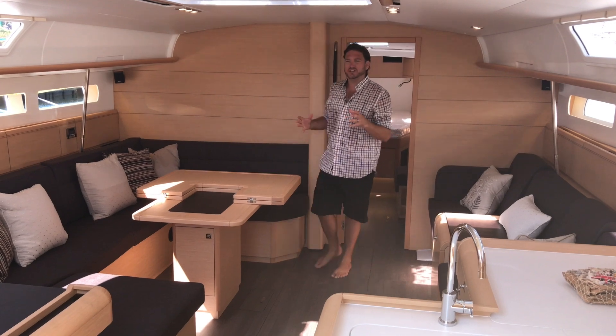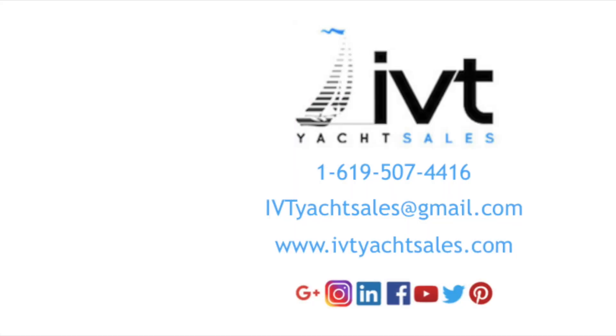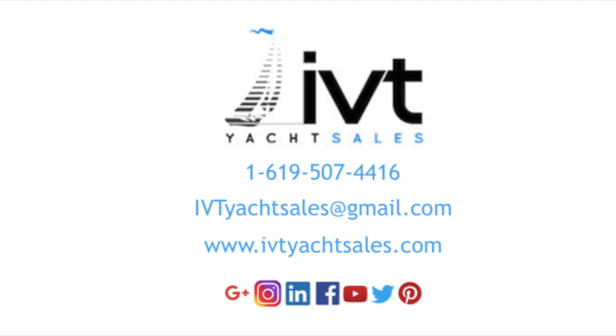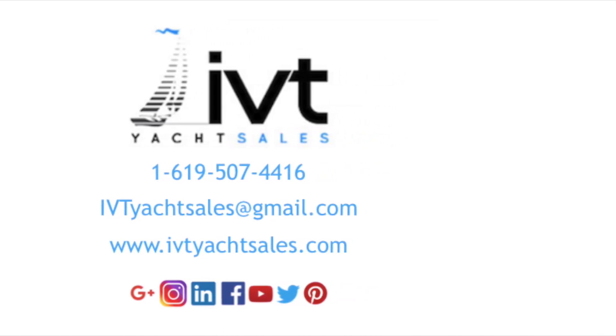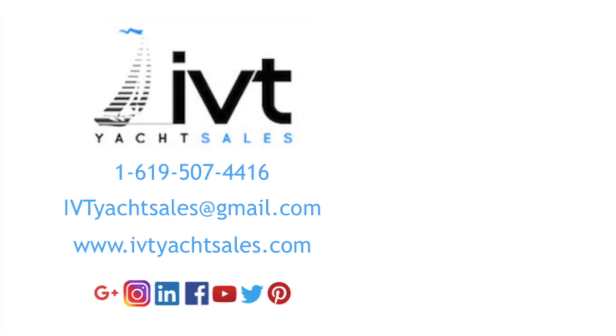I hope you found this video to be helpful and informative. If you'd like more information regarding the Jeanneau 519 Sun Odyssey, please feel free to contact me, Ian Van Tyle, at any time day or night. I look forward to hearing from you and hopefully earning your business.